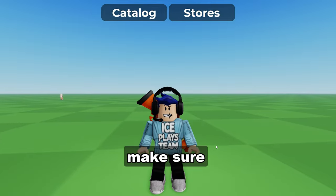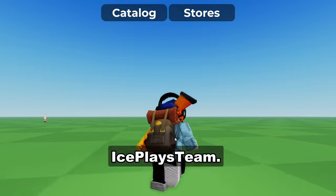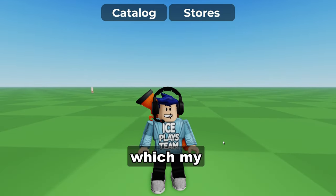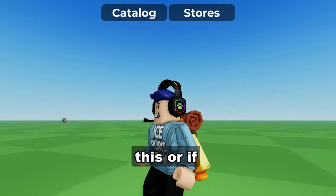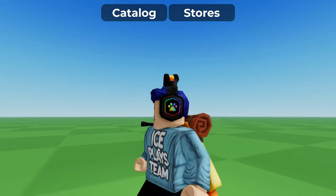Hi everyone! Before we get started, make sure to go and get this merch if you can — it's really nice. It says 'Ice Place Team.' I finally launched my merch; link is in the description. My Roblox group is there and when you click on the store icon you can see where to actually purchase it.